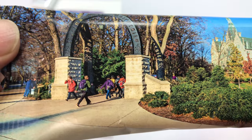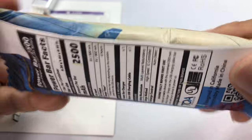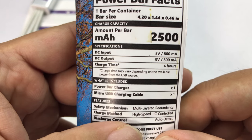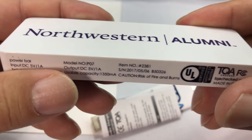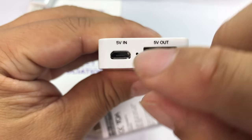And then we have the Northwestern arch — the famous Northwestern arch — and the various halls here. I can't remember, is that Annenberg? Someone might be able to tell me. I actually thought it was a power bar, like the snack, but we're not doing a taste test because it's actually a power bar as in a battery — Northwestern Alumni Association.